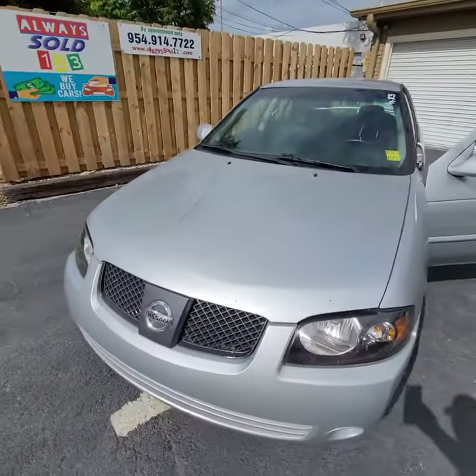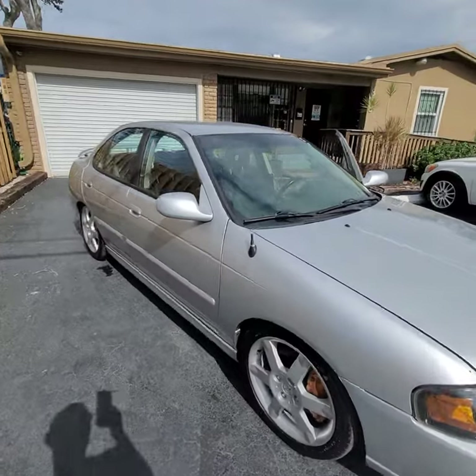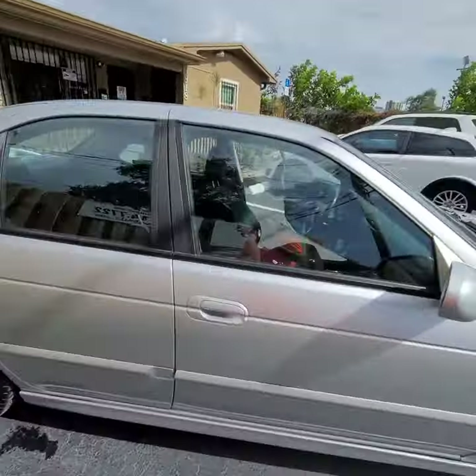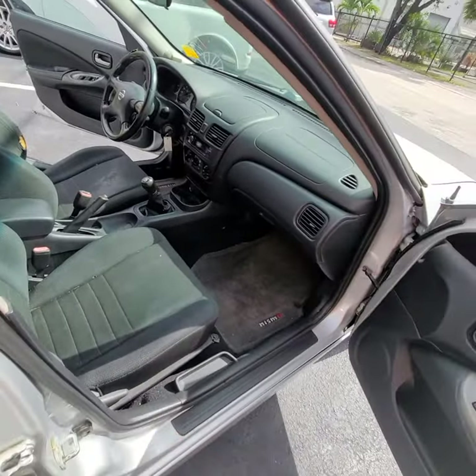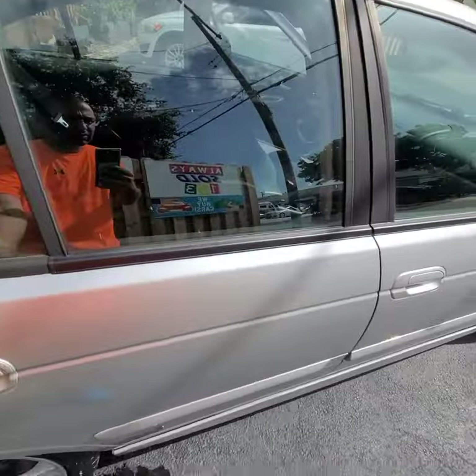Any questions feel free to call. It's an old-school car. Any questions, call me — Mark. The AC is very cold, it's nice. We didn't detail the car yet, so we'll sell it the way it is.